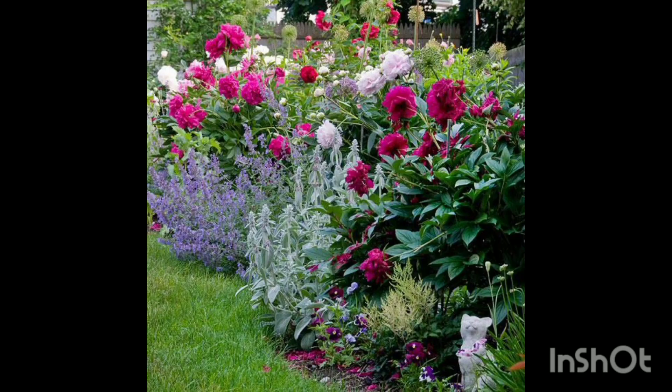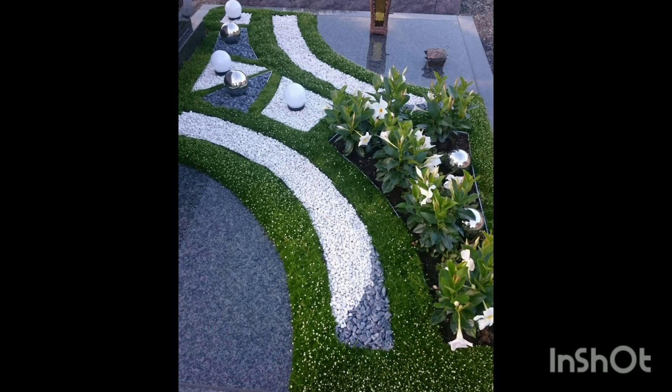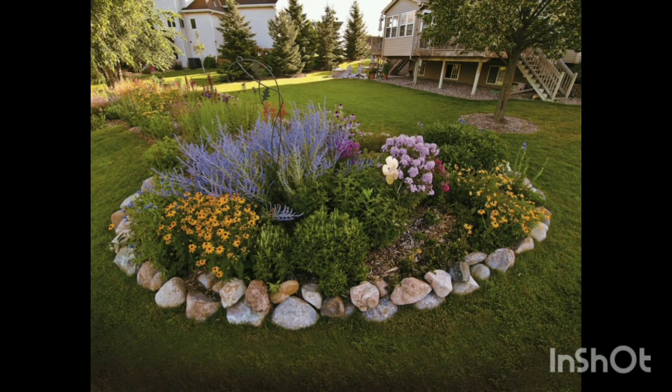Flowers are the most important thing in the garden. If you put a lot of flowers and many kinds of flowers, it will ultimately give you a very beautiful look. First, you have to plant flowers in a specific arrangement so it will give your garden a very beautiful look.